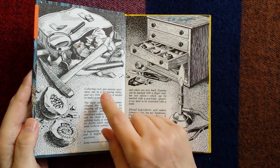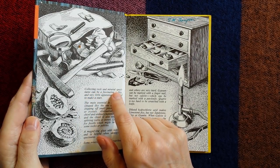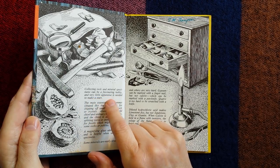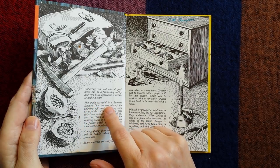Now let's see what it says. It says collecting rock and mineral specimens can be a fascinating hobby and very little apparatus is needed to make a start. The main essential is a hammer shaped like the one above.